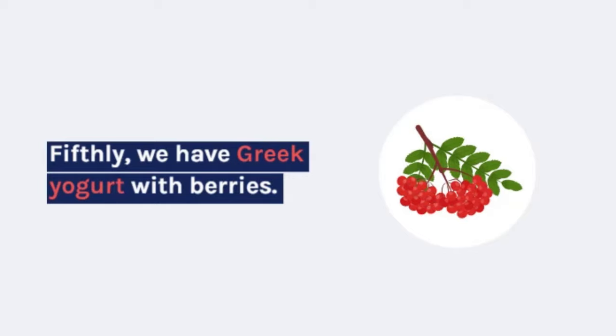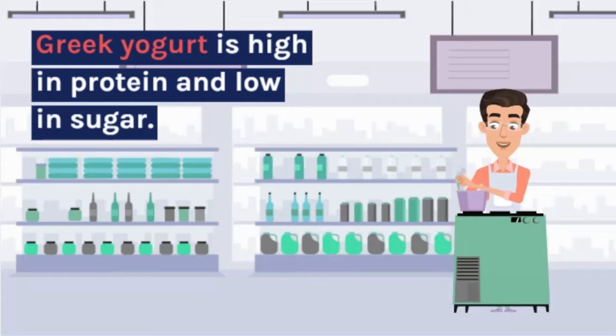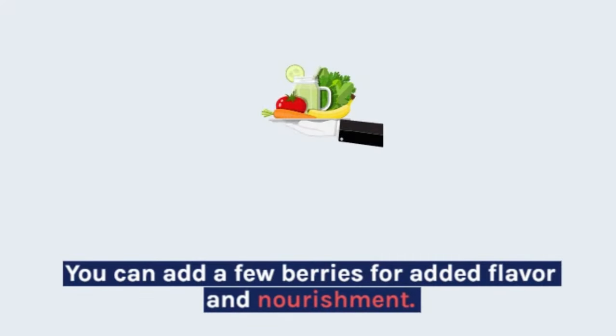Fifthly, we have Greek yogurt with berries. Greek yogurt is high in protein and low in sugar. You can add some berries for added flavor and nutrition.